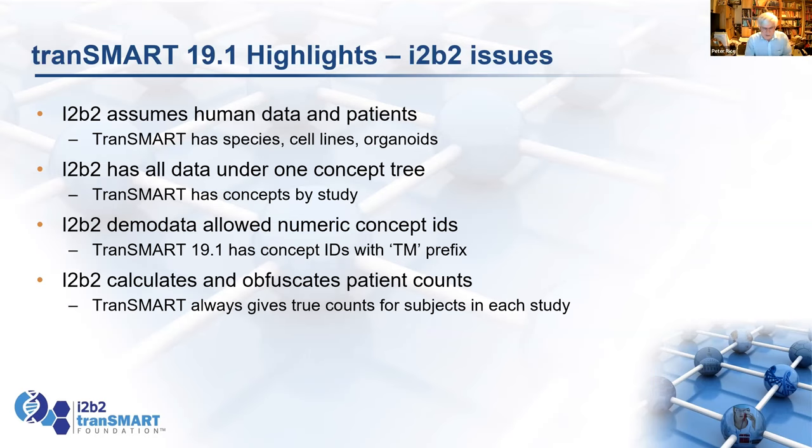There are some issues in running Transmark and i2b2 together. One is that i2b2 assumes you have human data and human patients, while Transmark loads any clinical study it can find, including studies on different species — mice, rats, ferrets, monkeys, or cell lines. You don't actually have to have a patient.